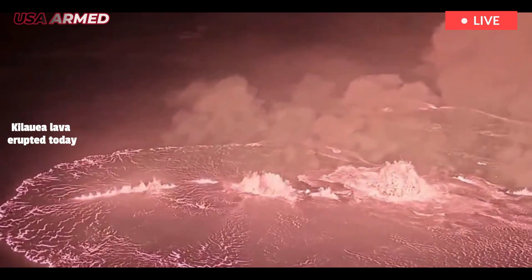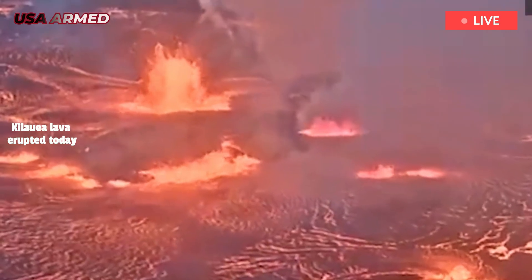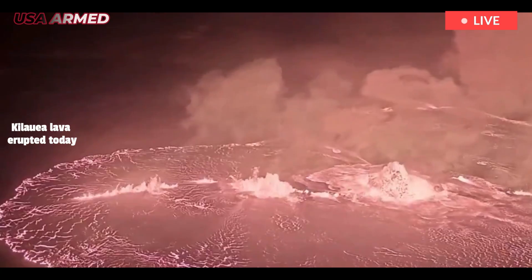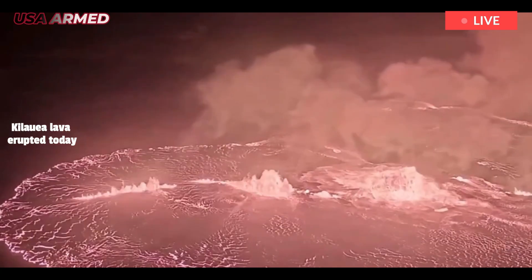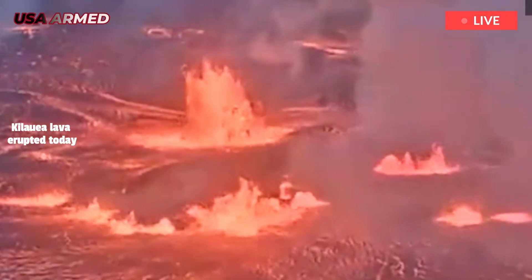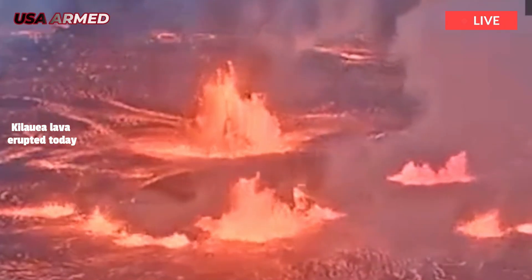The USGS has issued a Volcano Alert known as a Code Orange, meaning an eruption is possible or underway, but is either not accompanied by ash or is emitting only a small amount of ash.